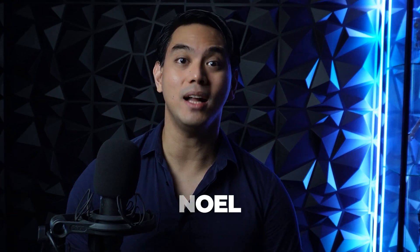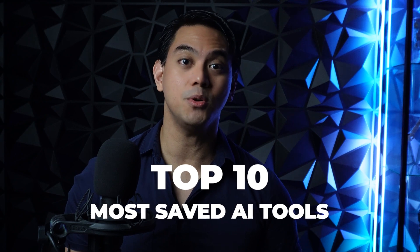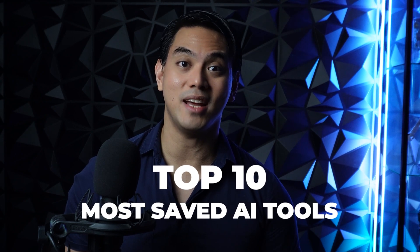There's an AI for That currently has over 9,000 AI tools and the most popular of them are in the most saved section. But which of these AI tools are actually the best? Hi everyone, I'm Noel, your AI aficionado. Today we're counting down the top 10 most saved AI tools from theresanaiforthat.com.